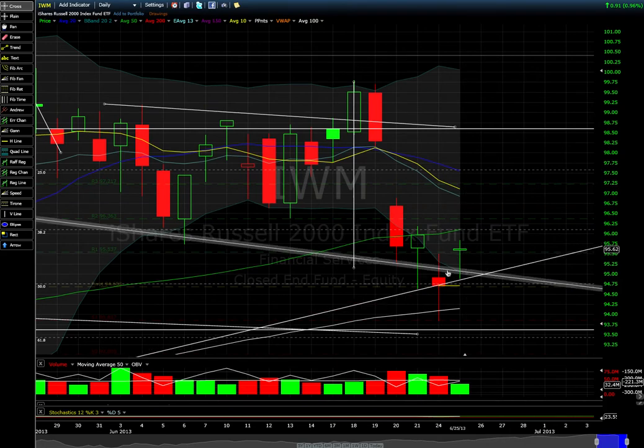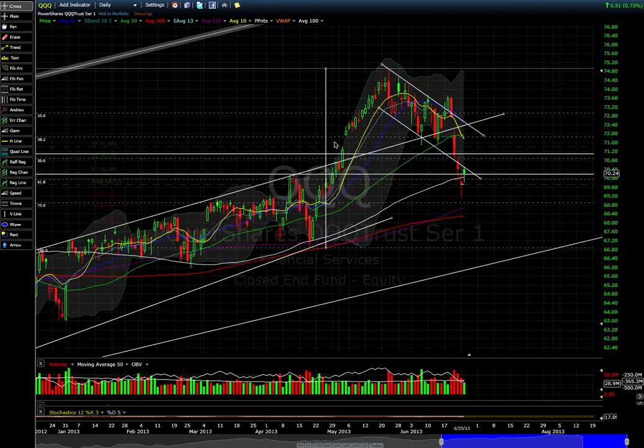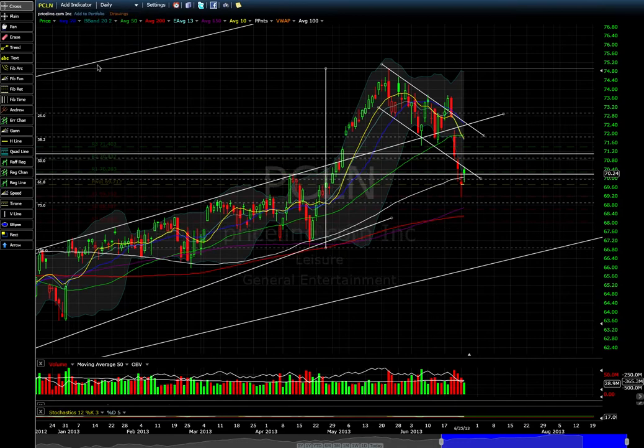Going to the daily chart on IWM quickly — I've been going pretty long on this video. Pretty much the same thing: narrow range candles bouncing off support, a trend line right here holding beautifully. Looking at the QQQ — same deal, bouncing off the 100 moving average, never confirmed below, narrow range candles, and a breakout at the 61.8% Fibonacci retracement as well, pretty much holding.